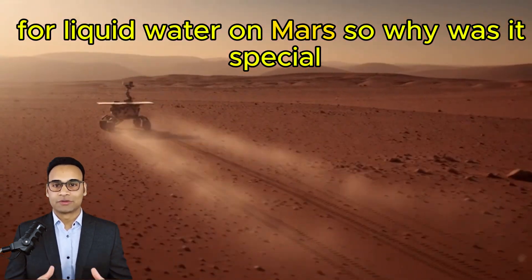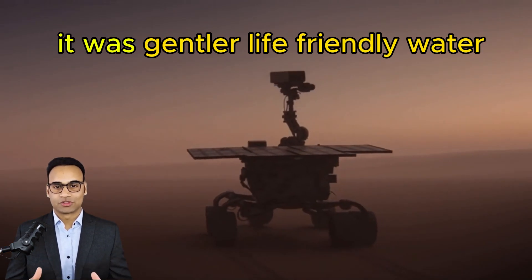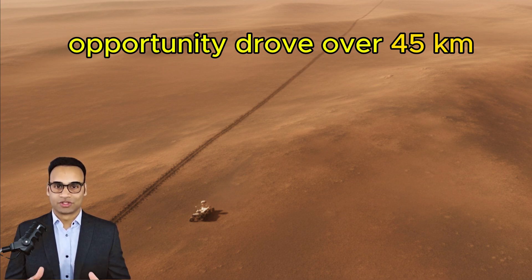Why was it special? Because this wasn't the harsh acidic water of Mars' early days. It was gentler, life-friendly water. Opportunity drove over 45 kilometers and survived multiple winters.